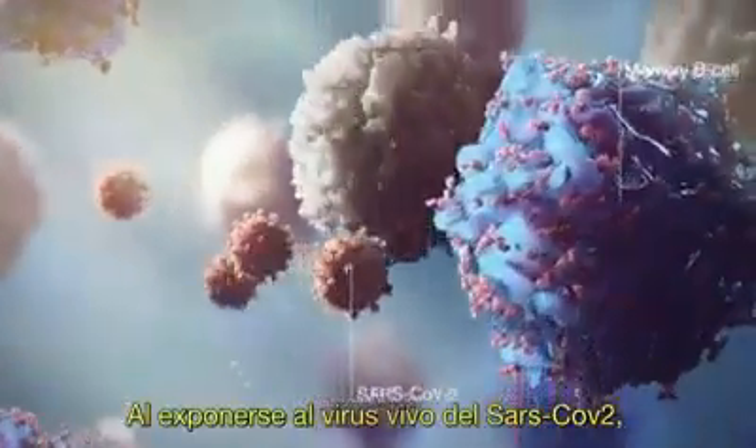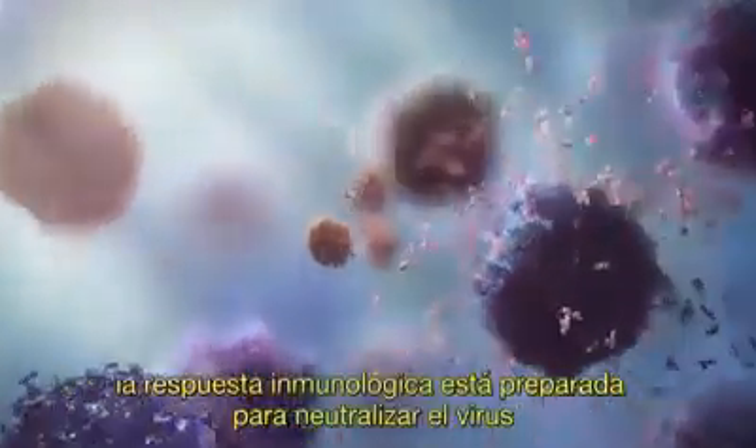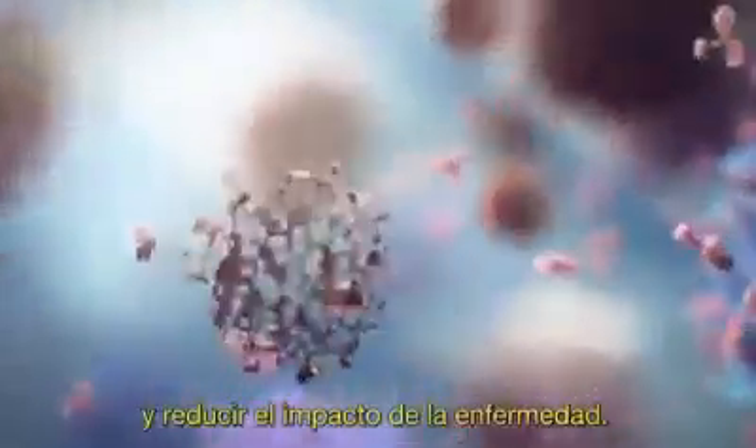Upon exposure to the live SARS-CoV-2 virus, the immune response is primed to neutralize the virus and reduce the impact of disease.